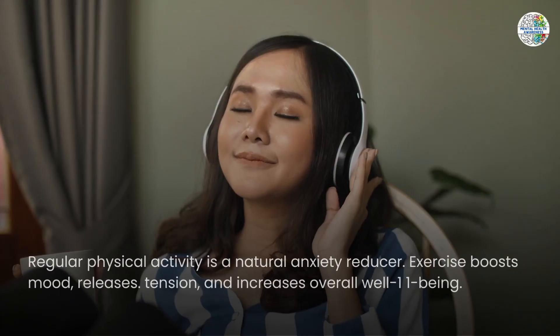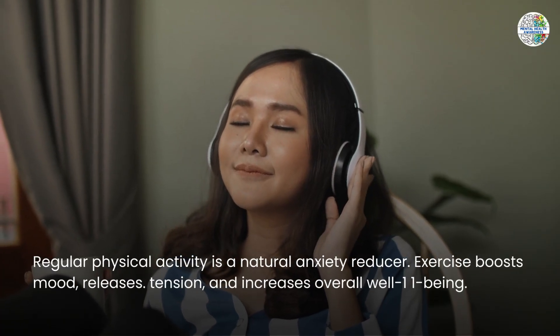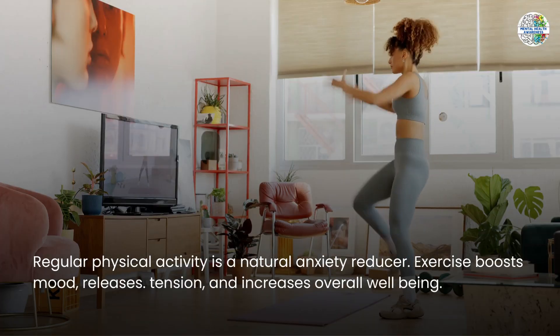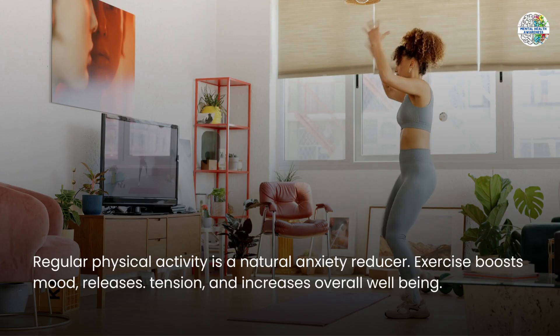Regular physical activity is a natural anxiety reducer. Exercise boosts mood, releases tension, and increases overall well-being.